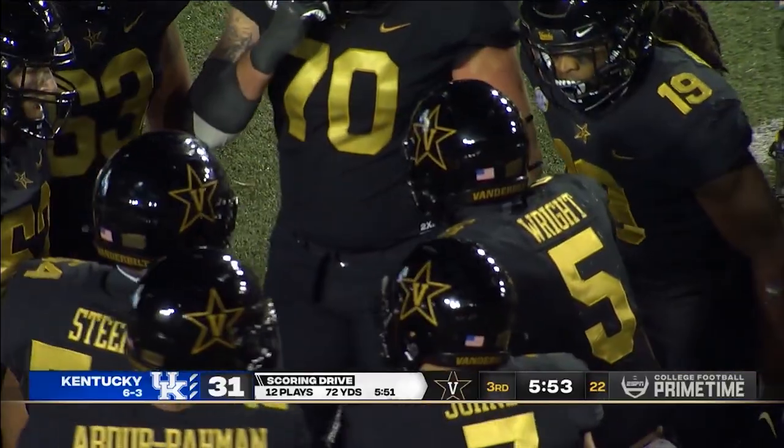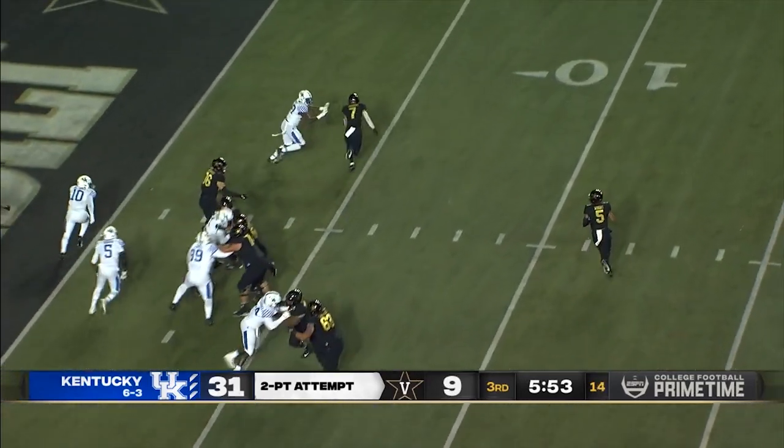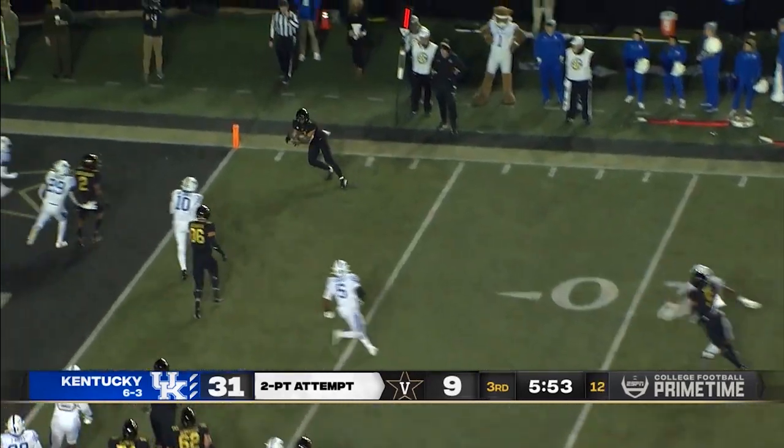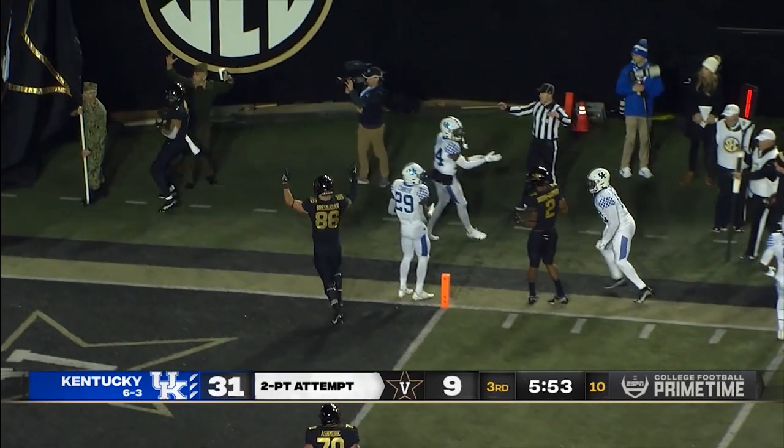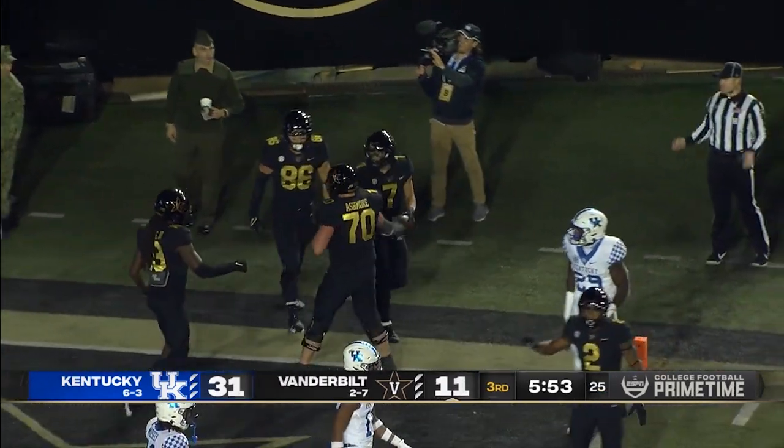Commodores will go for two. Wright throwing for Cam Johnson — and he gets in. So Vandy gets the two-point conversion.